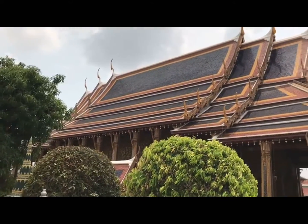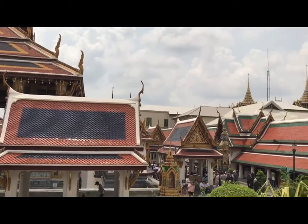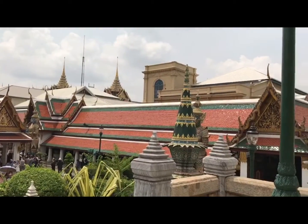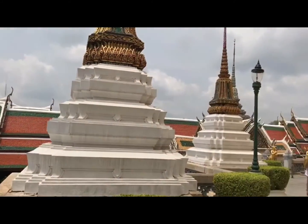It is divided into several quarters: the Temple of the Emerald Buddha, the Outer Court with many public buildings, the Middle Court including the Phra Maha Montien buildings, the Phra Maha Prasat buildings and the Chakri Maha Prasat buildings, the Inner Court and the Siwalai Gardens Quarter.